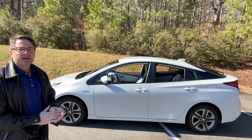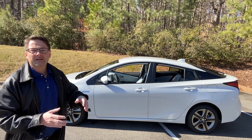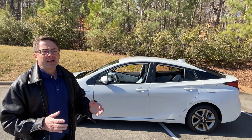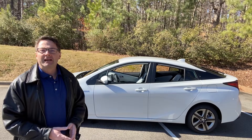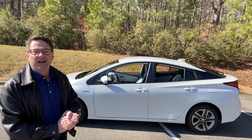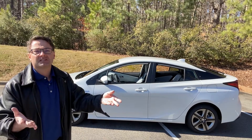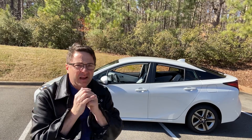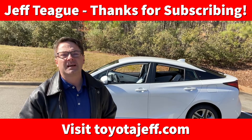Thanks for watching the video, everyone. I encourage you all to go to toyotajeff.com and leave me an email if you have a question about a specific vehicle, maybe repair or maintenance, or if you have an idea for a future video. I've been kind of short on ideas lately — getting writer's block, video block — so I need your help with suggestions. Maybe you can tell me about a vehicle you just bought, or you're trying to decide between a 4Runner versus Tacoma, or a Highlander XLE versus Limited or Platinum.